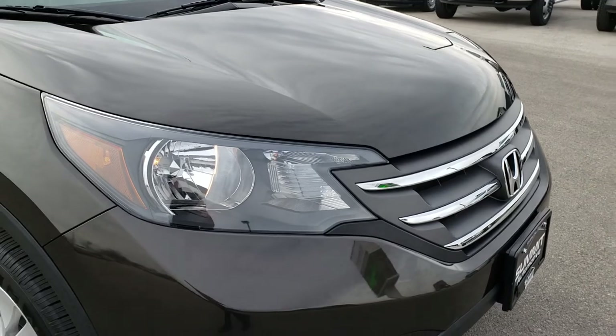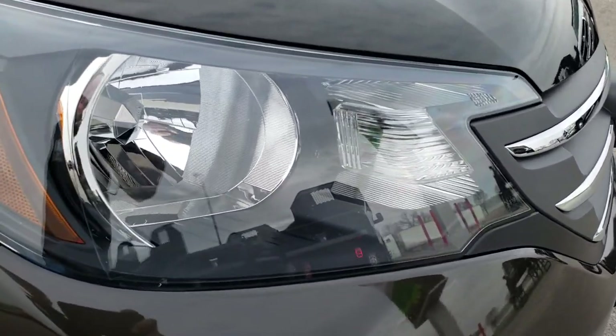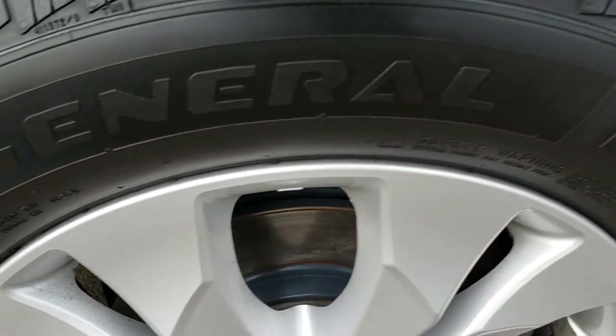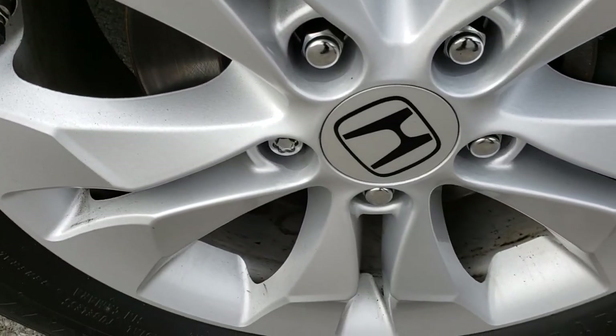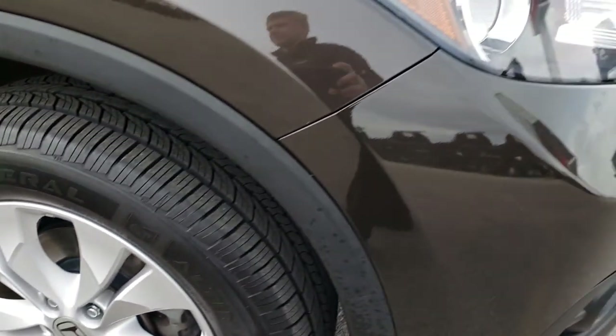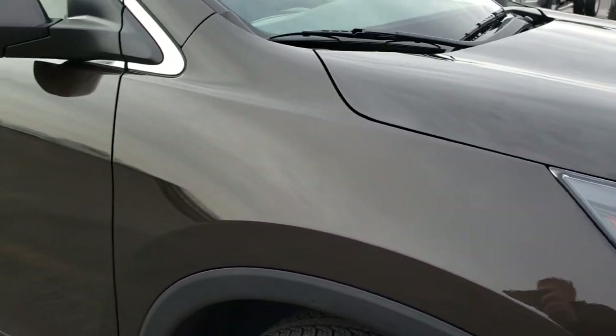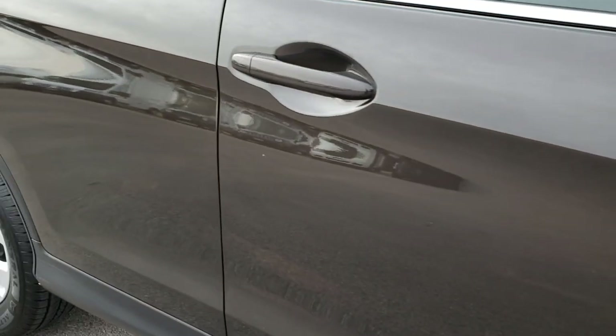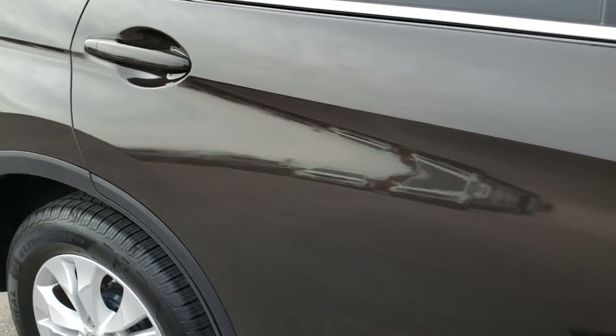Didn't see any dents or dings on that hood. Those headlights are nice and clear. Passenger side rim is in excellent shape as well — no scuffs or scrapes. That tire is just as new as the driver's side. And as we go down this side of the vehicle you can see just how clean that body is, how reflective and glass-like that paint is.